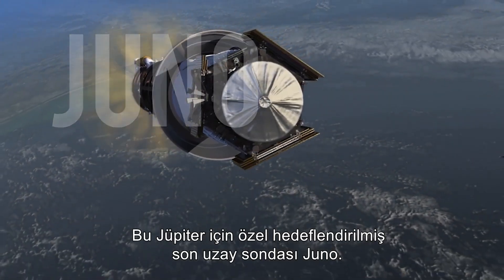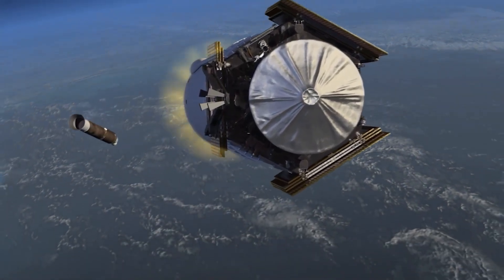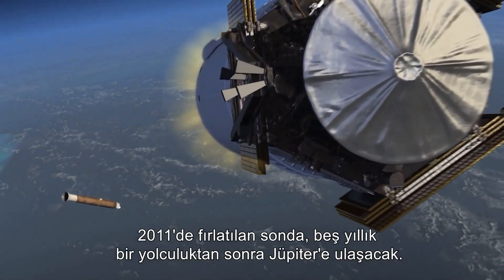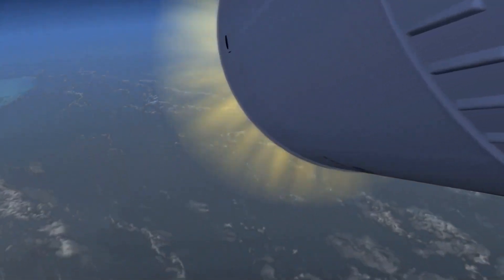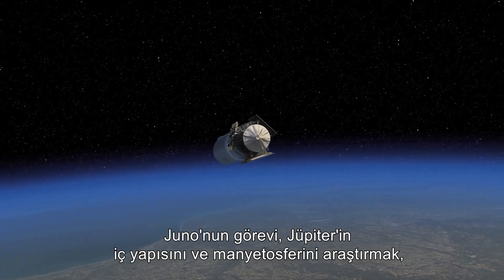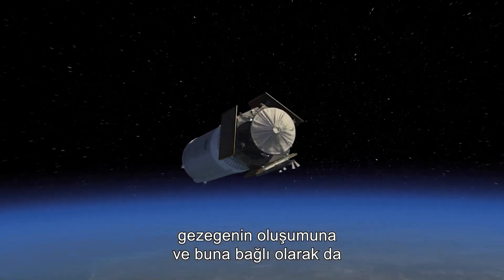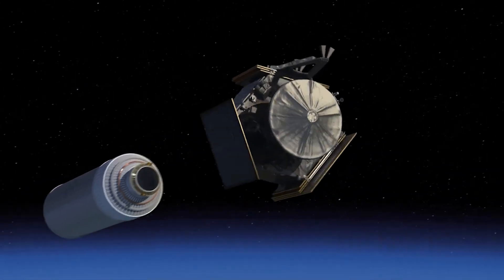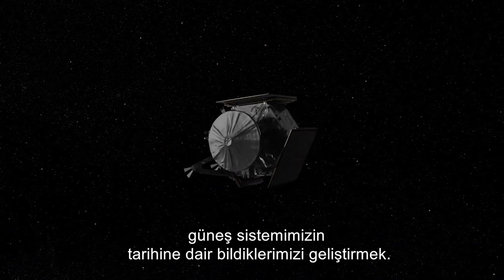The latest probe specifically aimed for Jupiter is Juno. Launched in 2011, the probe will reach Jupiter after a five-year journey. Juno's goal is to investigate Jupiter's interior structure and magnetosphere and help improve our understanding of the formation of the planet and therefore the history of our solar system.